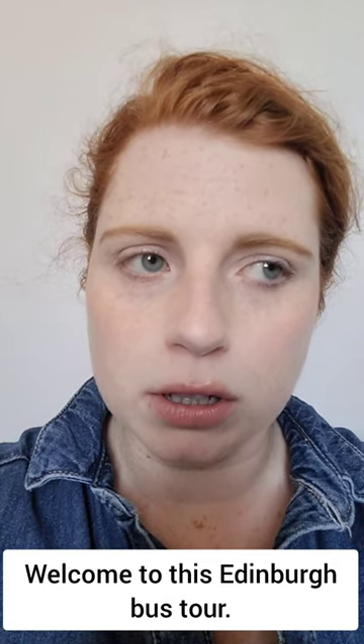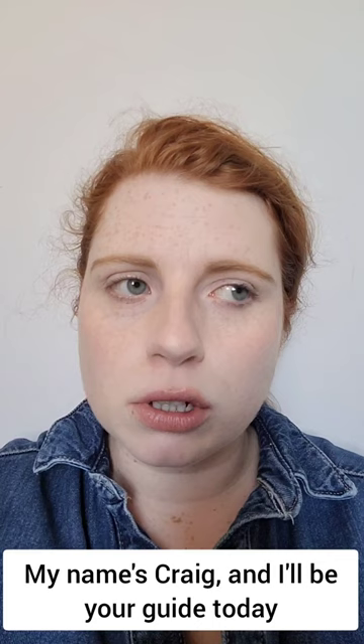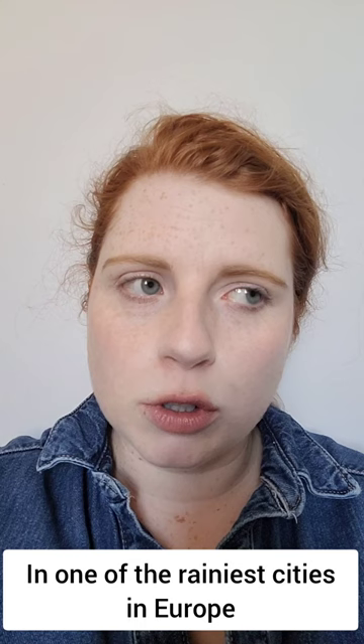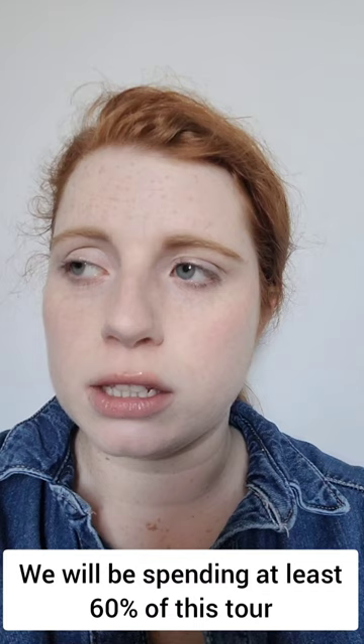Welcome to this Edinburgh bus tour. Hop aboard — that's the last time I'll be saying that, so enjoy it while you can. My name's Craig and I will be your guide today as we stand on this open top bus in one of the rainiest cities in Europe. Cagoule's at the ready. And of course, to get a completely authentic Edinburgh experience, we will be spending at least 60% of this tour stuck in traffic. Please enjoy.